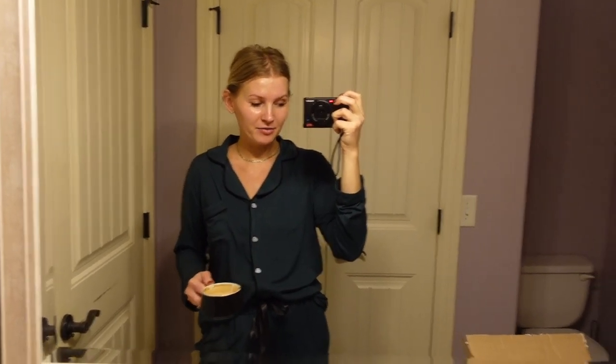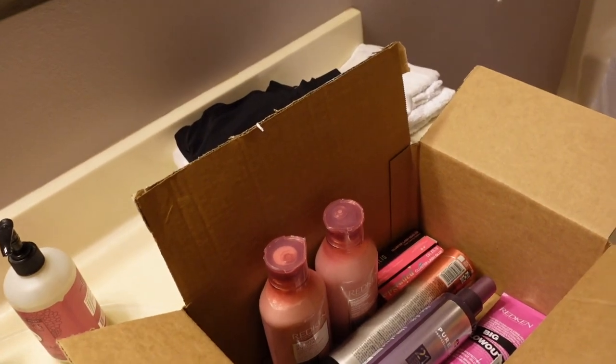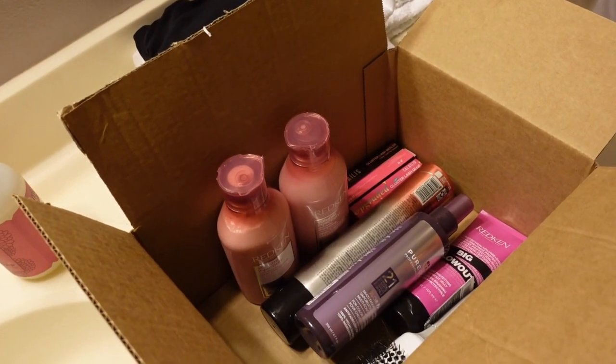Hey YouTube, welcome to my channel! We are visiting family right now — we are traveling full-time in the RV but we stopped here in Missouri to visit my brother-in-law and his family. They took us in for about a week or so, maybe a little bit more. I had a few things come into their house — stuff that I've been wanting to order for a while.